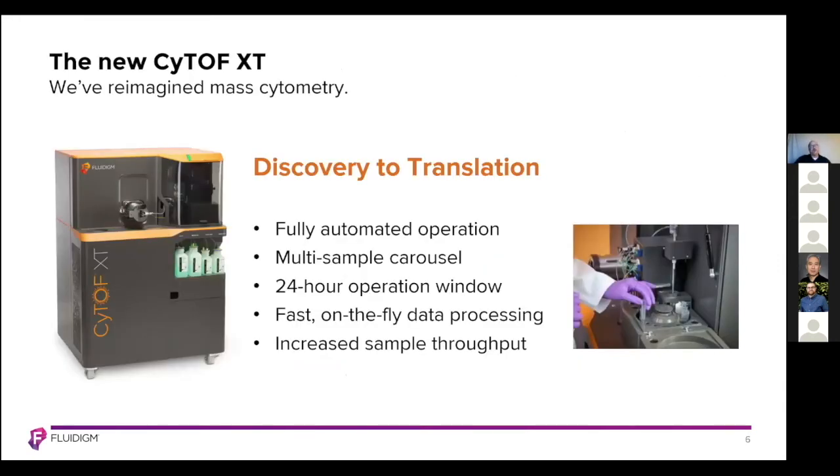Here we have a picture of the new CyTOF XT. We've reimagined mass cytometry. The CyTOF XT fits nicely into the sweet spot between discovery and translational efforts. It has fully automated tuning and system startup, fully automated sample acquisition with a chilled multi-sample carousel. This system also has the ability to run 24 hours with on-the-fly data processing, delivering increased sample throughput and operational flexibility.